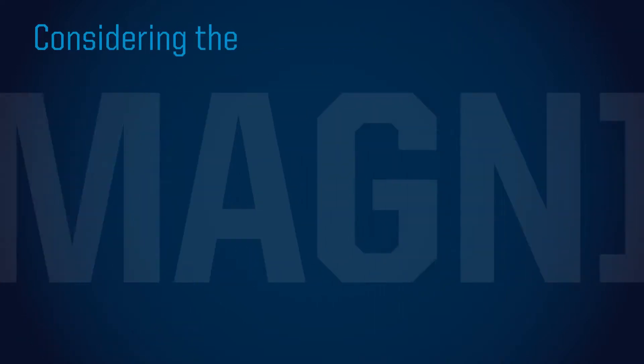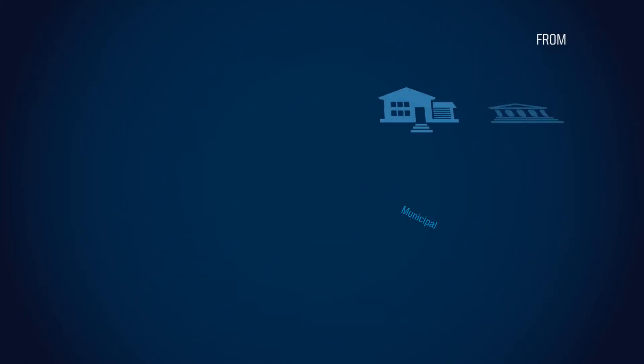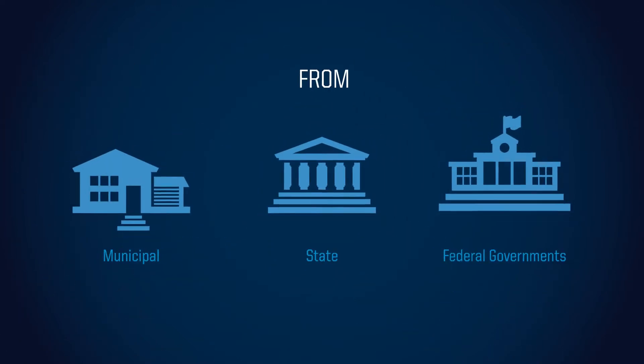Considering the magnitude of the situation, using Shoreguard Sheet Piling could result in saving millions and possibly billions of dollars from municipal, state, and federal governments.